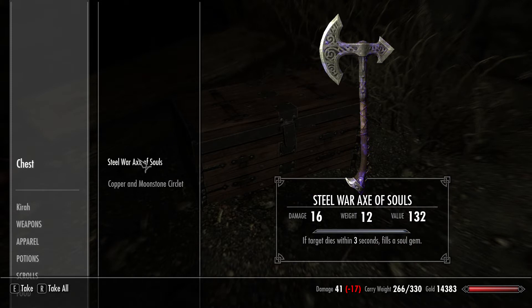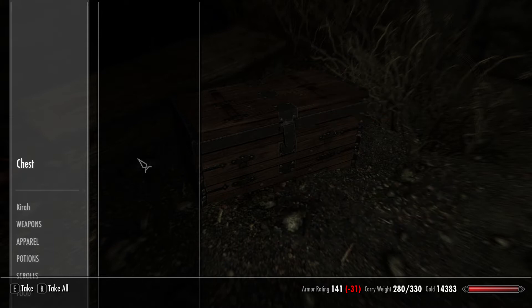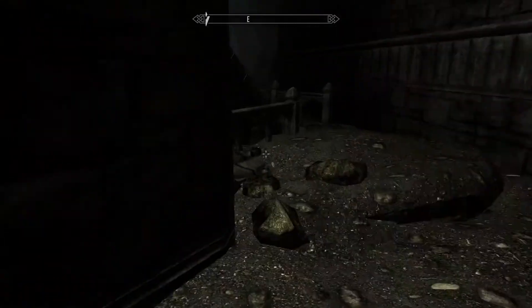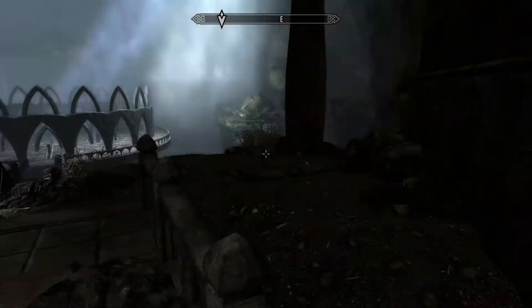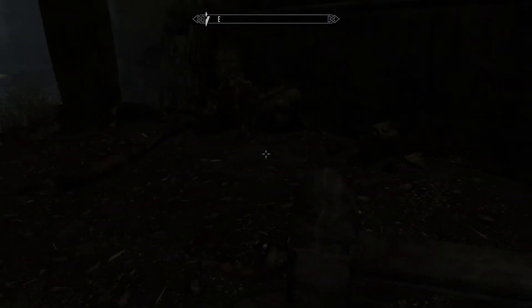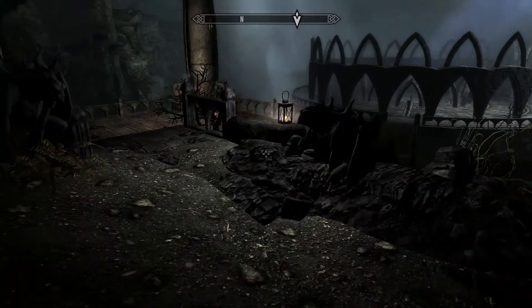Look at this — Steel Warhammer of Souls. Well, that's interesting, we'll take that. So we wanted to do a really good investigation of this place, so she used her shout and knocked over the dark corner. There are like three vampires over here — she just totally shouted them straight out of existence.